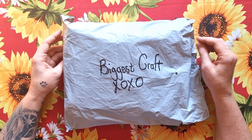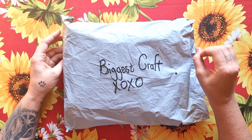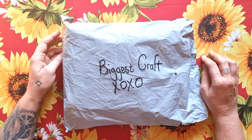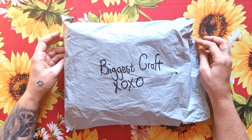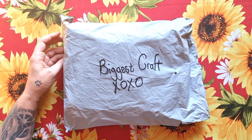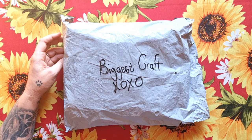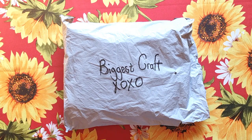I will leave all the product details, links, and the store link in the description box. You can also get a cross stitch kit for $3.99 on Biggest Craft under the sales section, so everyone can afford it. I'll also leave you my discount code — it's a two dollar discount — I'll leave it in the description box.